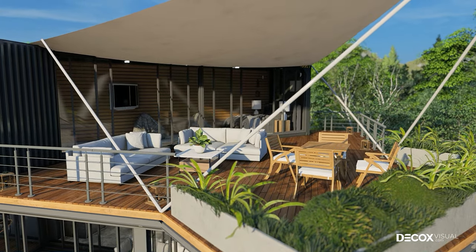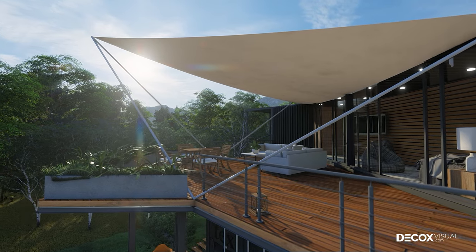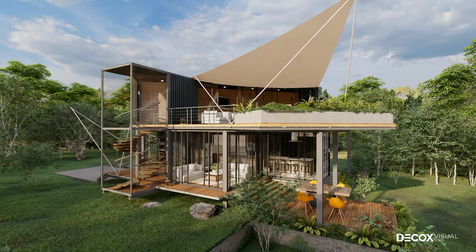Besides, this bungalow also has a special highlight: the triangular roof, used to cover the courtyard. This is an almost fabric-like material, stretched from three corners to form a roof for the house.